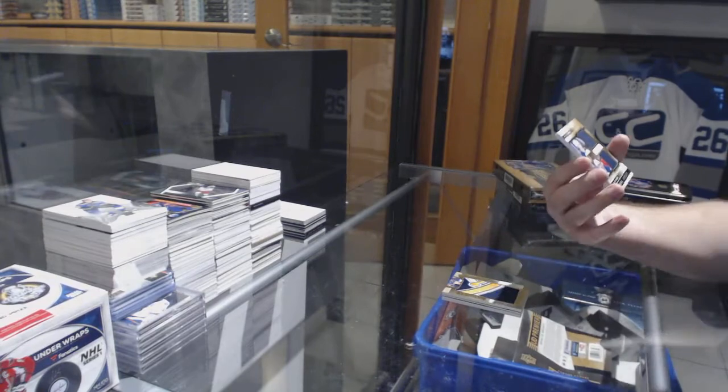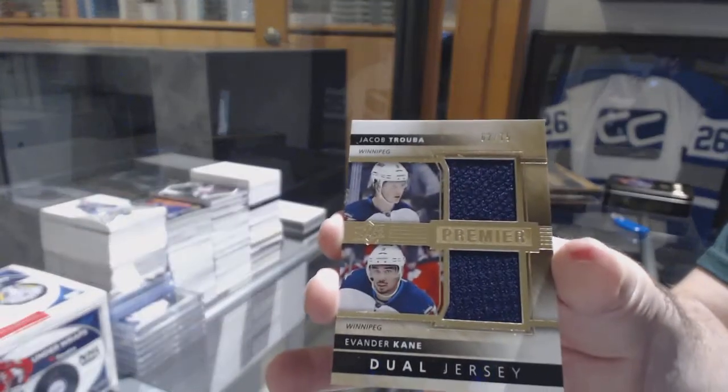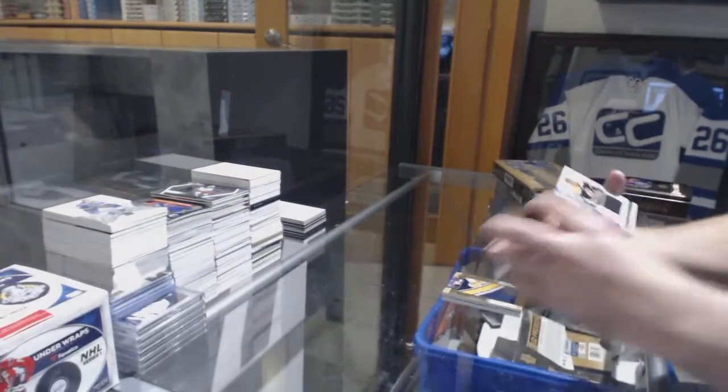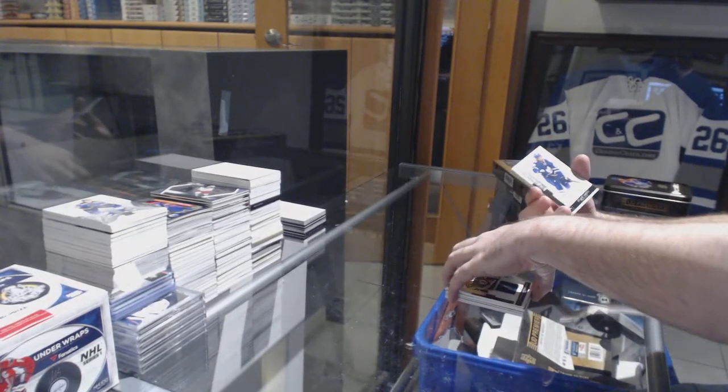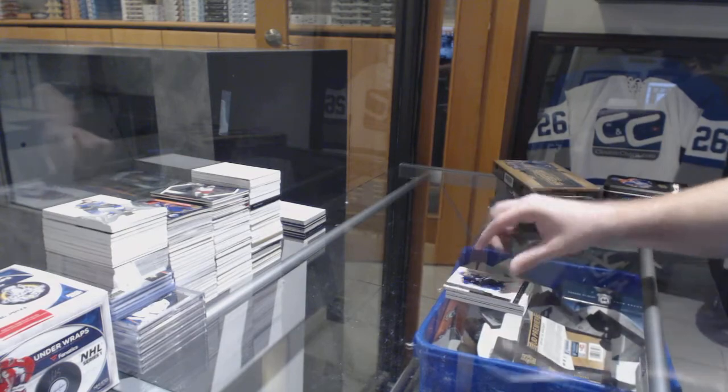Dual jersey to 75 of Kane Truba. We've got a 125 Koklachev jersey and a Stuart Percy base. There you go.